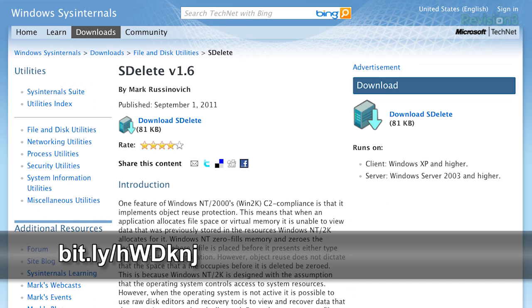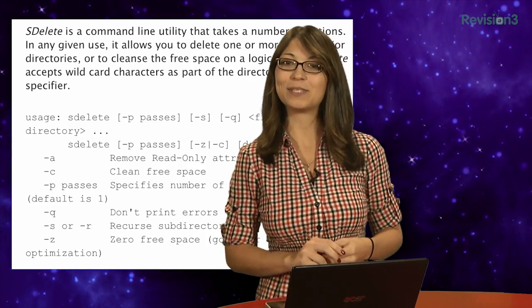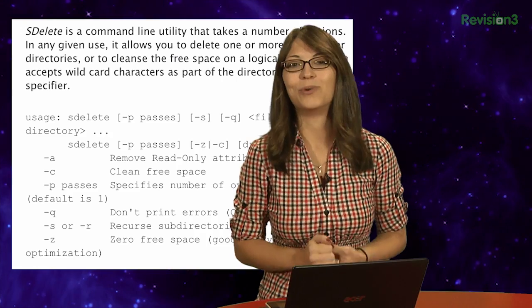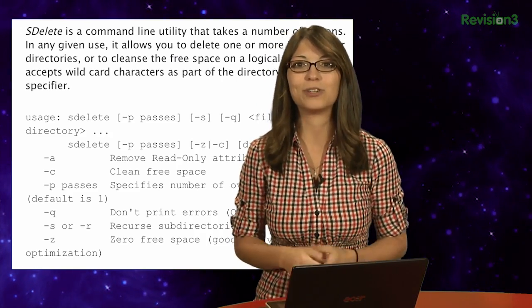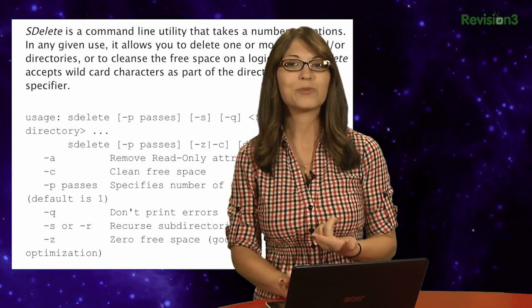My last choice is SDelete. This command line tool uses the Department of Defense standards for securely deleting files. Being a simple command line tool, SDelete doesn't take up any space and it runs without issue on pretty much any Windows box. It doesn't have the smooth interface of Eraser, but it is streamlined and really simple to use.